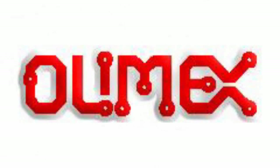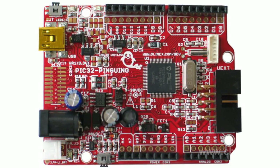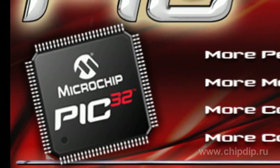PIK32 PINGWIN is a new product from OLIMAX. This is an Arduino-compatible debugging board based on a 32-bit MIPS microcontroller PIC32MX320F128. PIK32 microcontrollers from Microchip have the following specifications. The core MIPS32 M4K clock rate is 80 MHz.